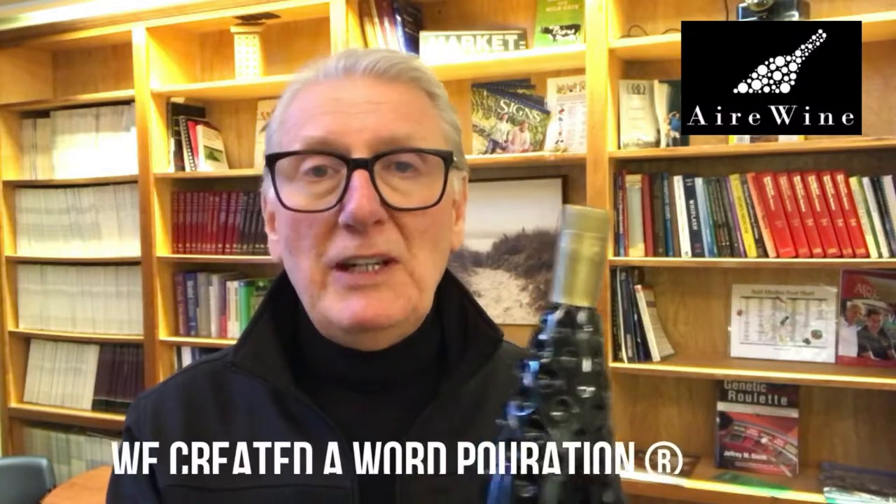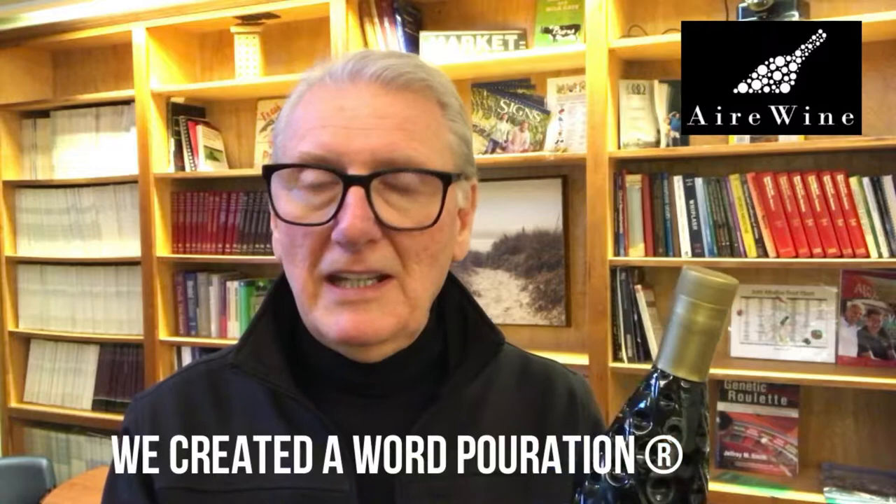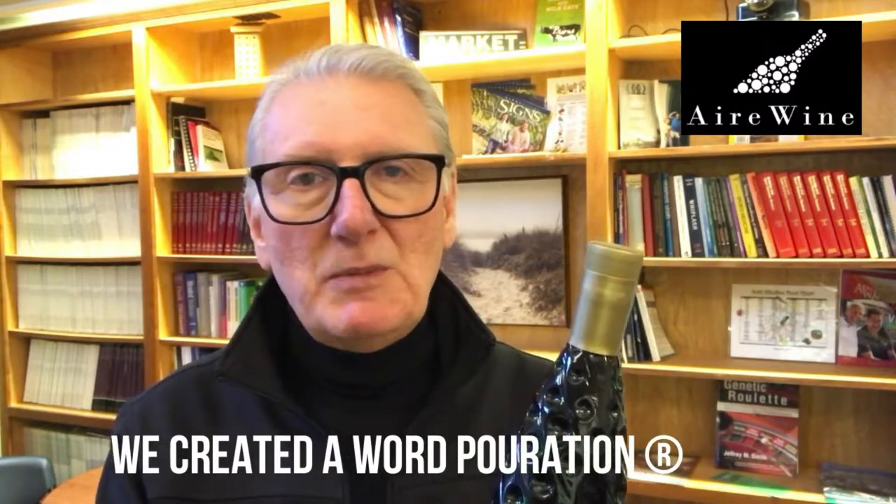Just pour the wine and enjoy it. We created a word called poration — pour the wine, it aerates: poration. That word didn't exist in the English language before we created it.